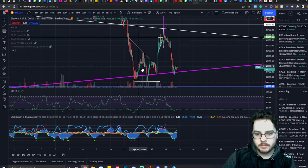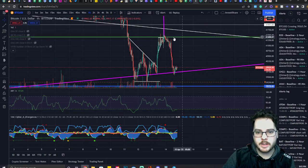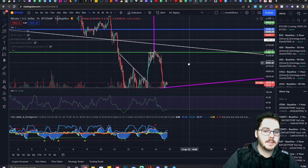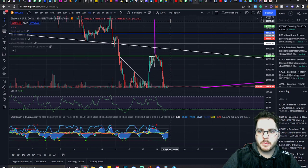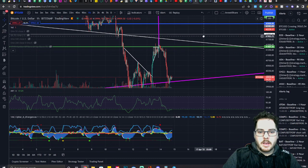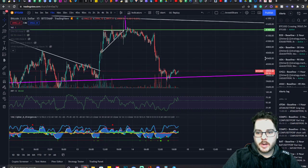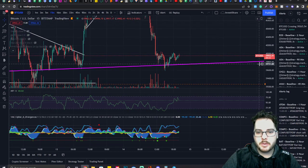However, if we get a recovery and then use this neckline as a level of support rather than resistance, we can see it jumping all the way up to around 43,000. But until then, there's nothing really that we could trade off of. We might have this little micro W that we could trade off of.